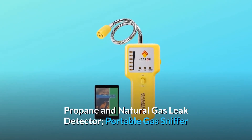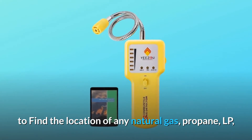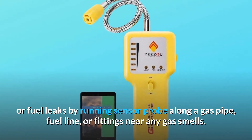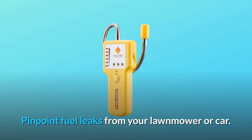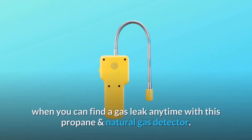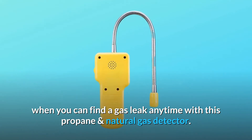Propane and natural gas leak detector — a portable gas sniffer to find the location of any natural gas, propane, LP, or fuel leaks. Run the sensor probe along a gas pipe, fuel line, or fittings near any gas smells to pinpoint fuel leaks from your lawnmower or car. A gas leak is found when the alarm sounds and LEDs light up. Don't pay a technician's diagnostic fee when you can find a gas leak anytime with this propane and natural gas detector.